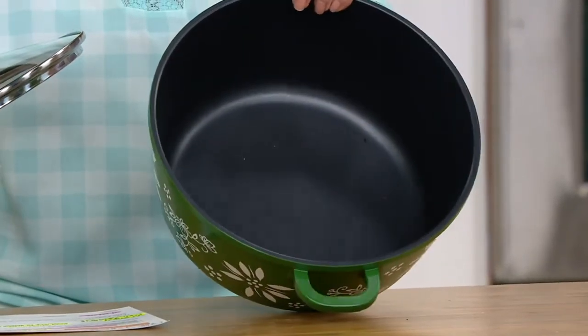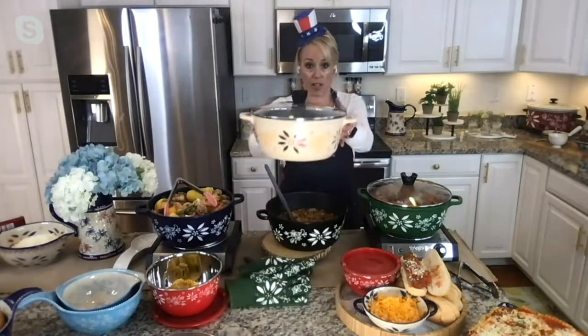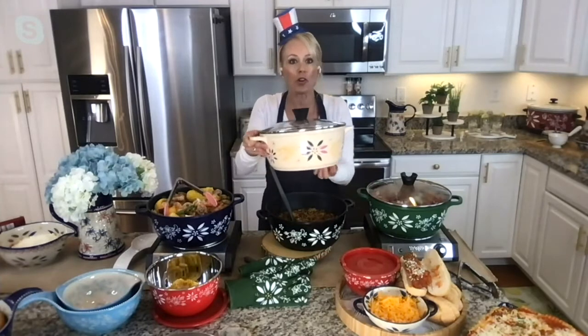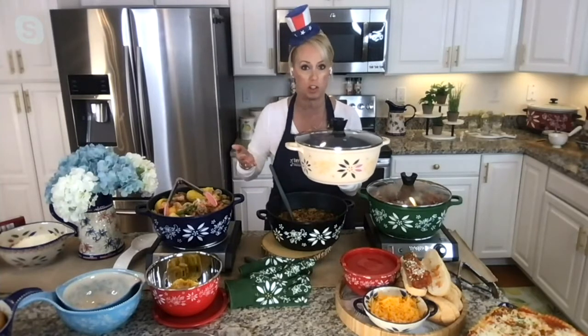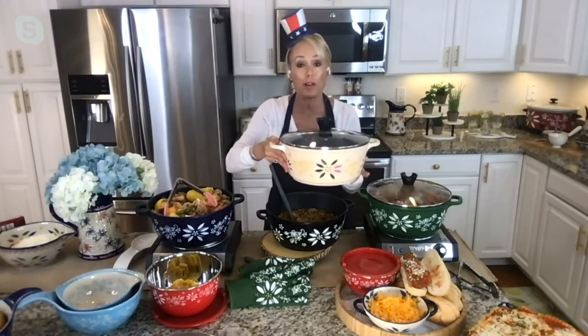Think mac and cheese, all those ooey gooey things, pasta bakes — you can start things on the stovetop and finish them in the oven. It's truly one-dish cooking. Because it's lightweight, it has all the versatility you need — just about seven quarts. Use it for homemade potato salad, egg salad, corn on the cob, low country boils, seafood dishes. This is a seasonless piece, but unfortunately it is retiring — going away because there's a lot of new coming in.